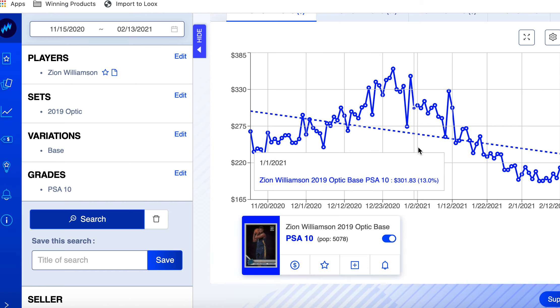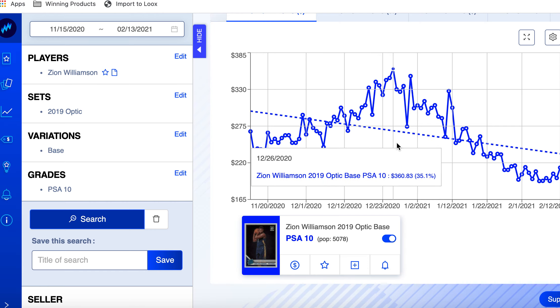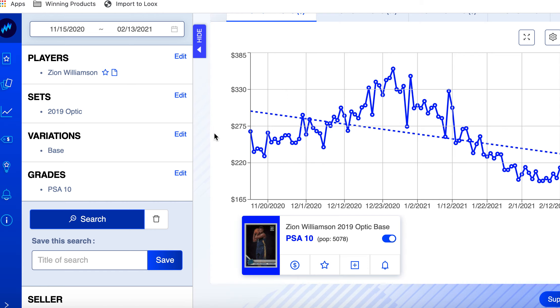Before the season it was around $250 on average, and they ticked up until the season started.